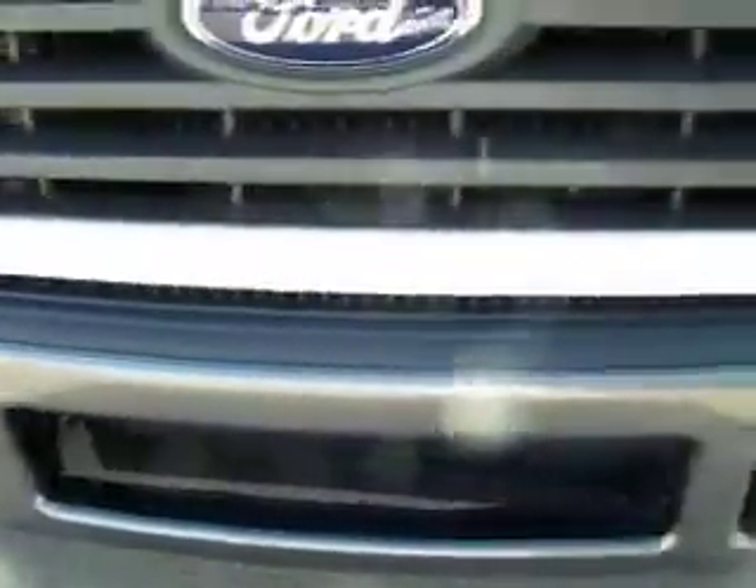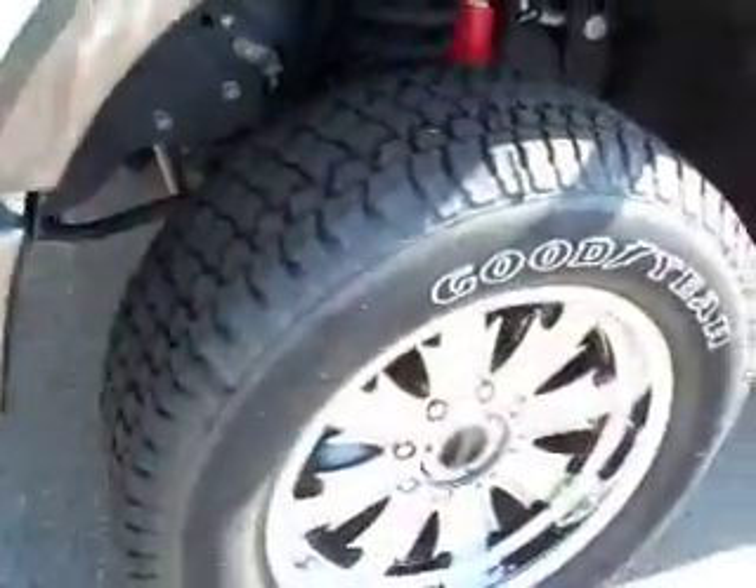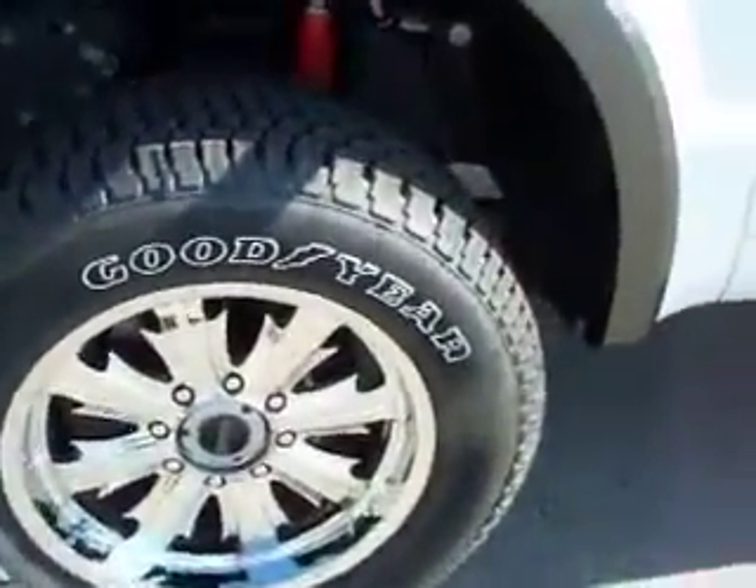See the front bumper has no dents, no dings, no paint chips anywhere on it. This truck has brand new Goodyear Wrangler ATS tires. You can still see the little tread right there — brand new.